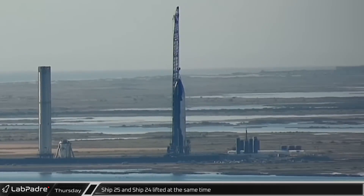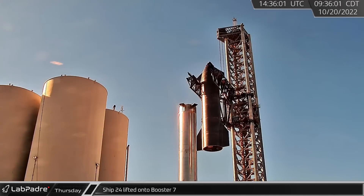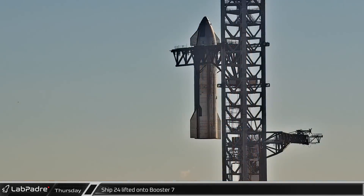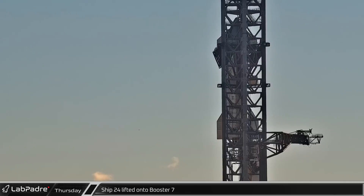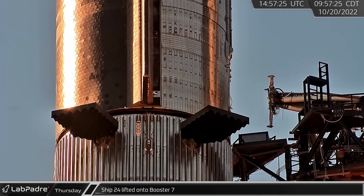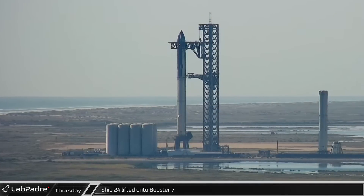While Ship 25 was in the air, Ship 24 joined in as the chopsticks lifted it free of the transport stand. Over the next hour, the ship was lifted and translated over above the booster. The QD arm was rotated back to the stack and the ship was slowly lowered down towards the Super Heavy, with the chopsticks making small adjustments to align it properly. As contact was made, both vehicles shifted slightly before the ship was lowered the last bit, completing the full stack.